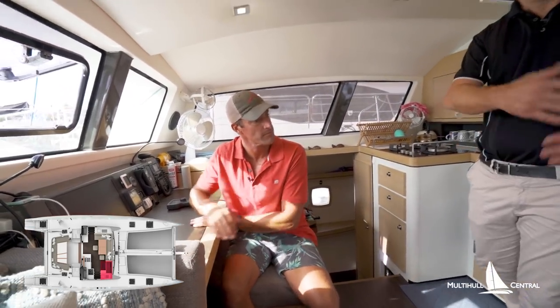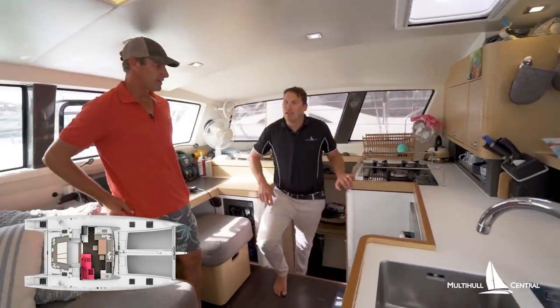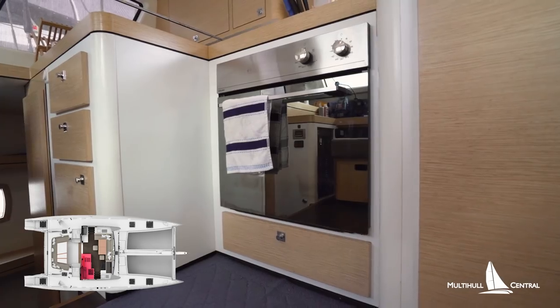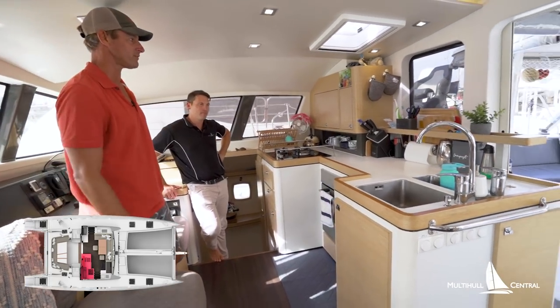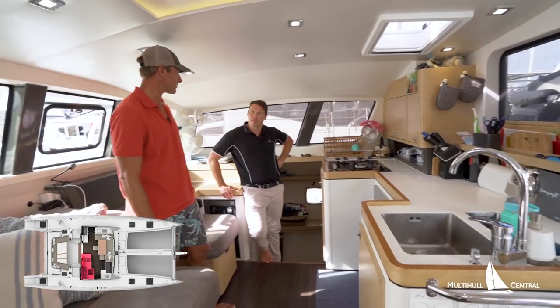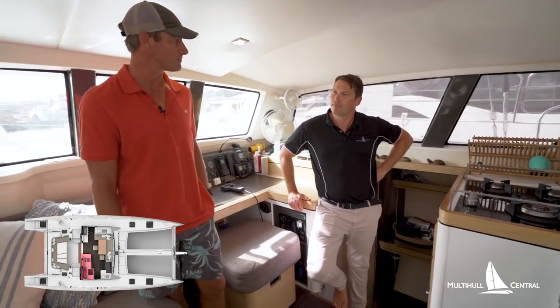In the rest of the saloon we've got the galley — three burners and a gas oven on this boat, though electric is an option. We have two sinks with a saltwater pump and fresh water for water management. The boat comes with a watermaker that does 100 liters an hour on 12 volts — it's a great system and we're really happy with it.